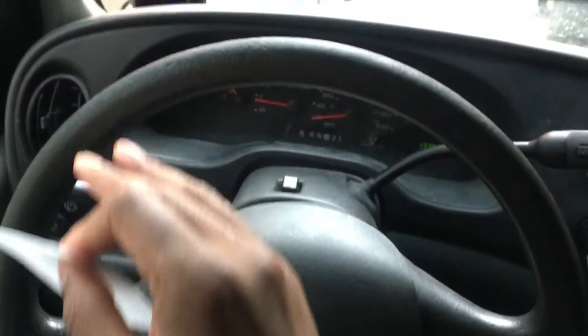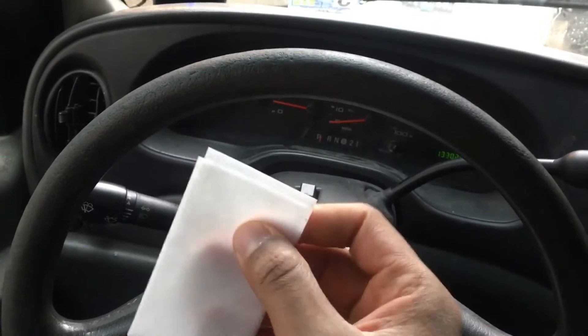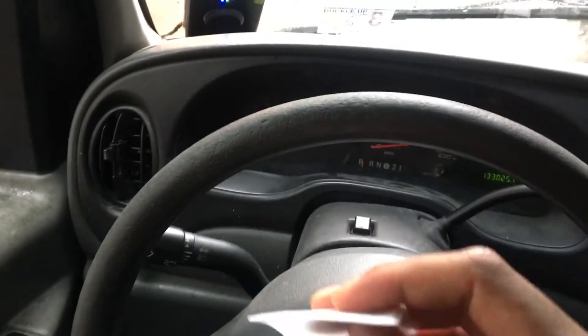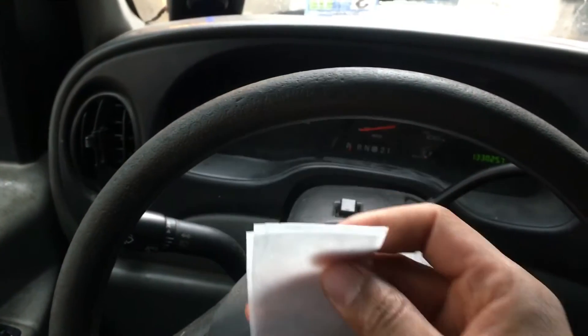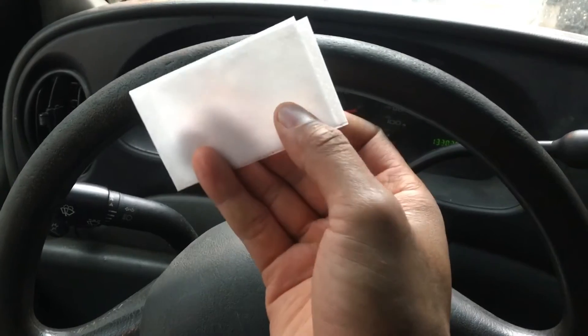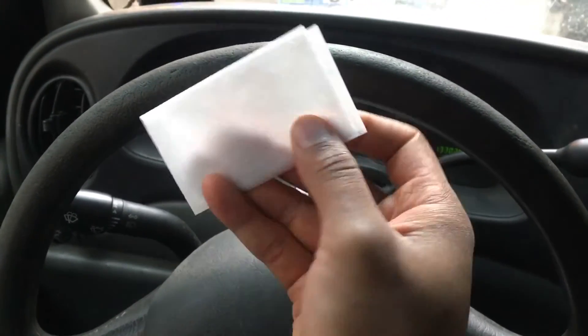Let me remind you, I clean the steering wheel at least once a week, and my hands are fairly clean — I don't have dirty hands when I'm coming to my car. But I'm gonna show you how much dirt your steering wheel will collect.